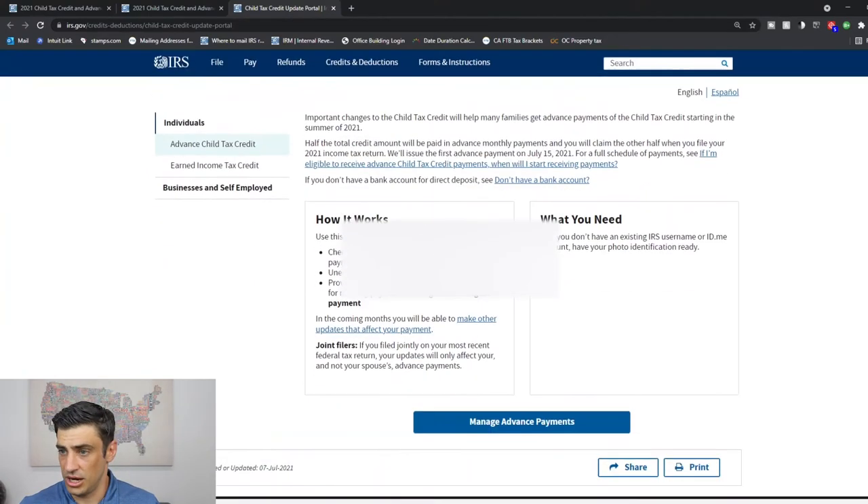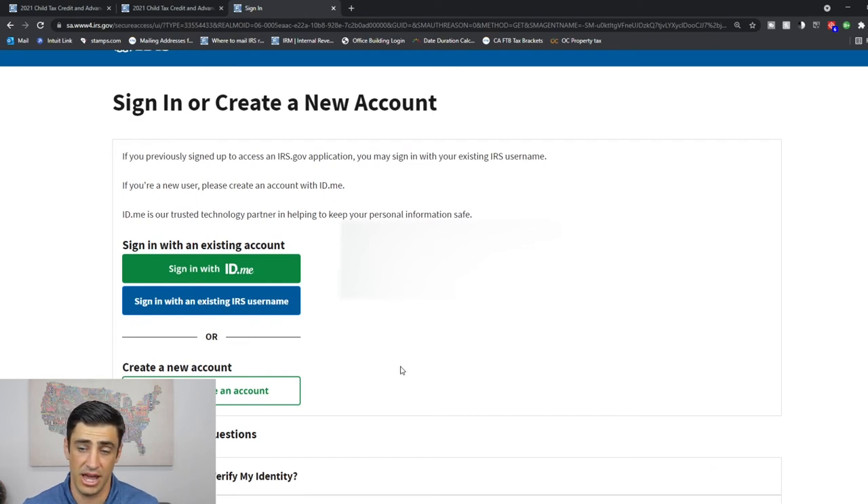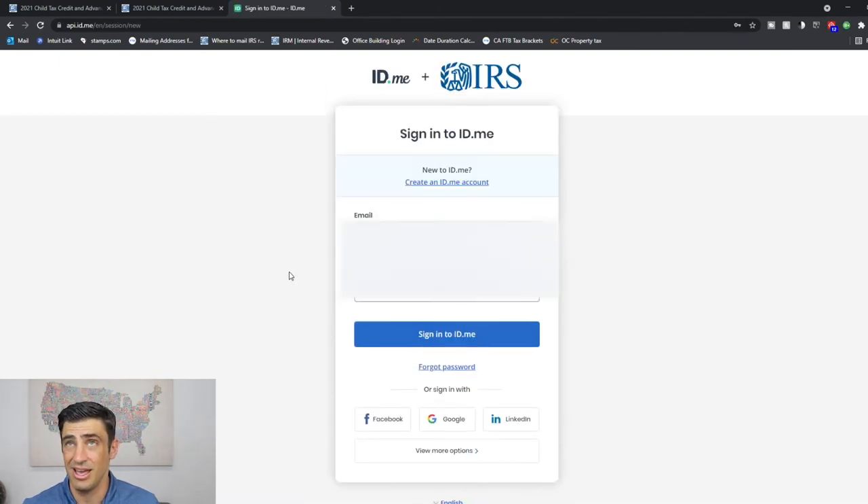How to unenroll? We use this portal online here, and I'll include a link to this. You'd have to create an account if you don't already have one with ID.me — I'll include links to some tutorials on how to get that done. You log in here; it's pretty simple once you have an account. Creating the account is kind of a pain because they are trying to avoid ID theft, so they make you upload a copy of your ID and do a video scan of your face. But once you get that done, it's really easy.